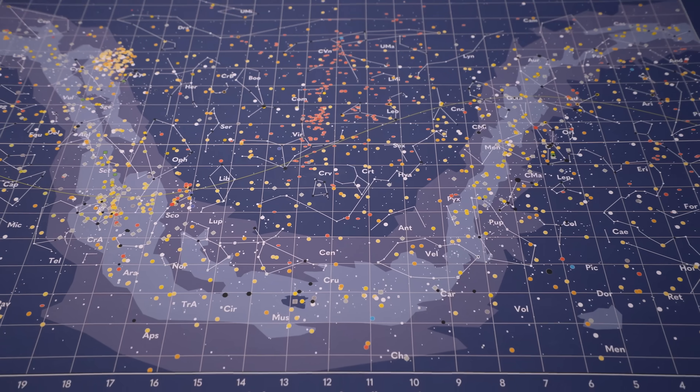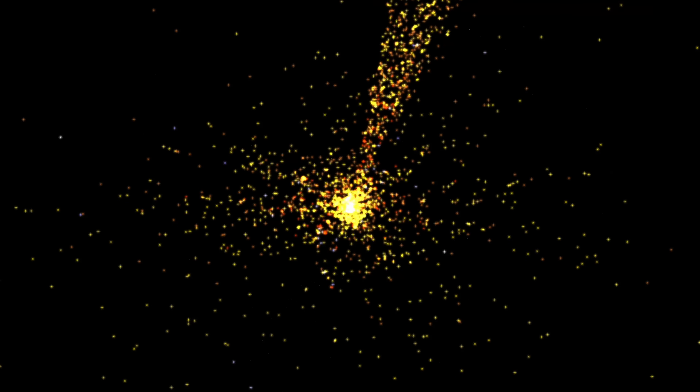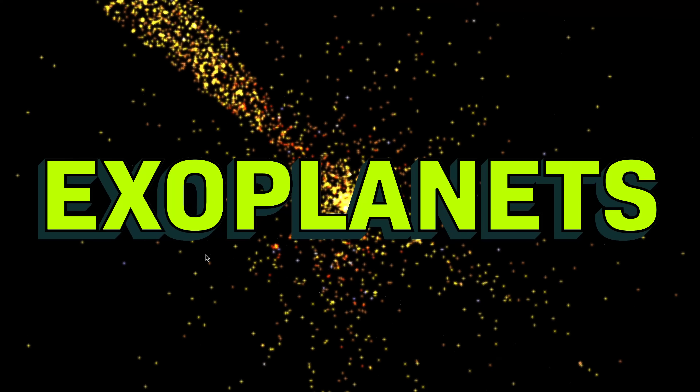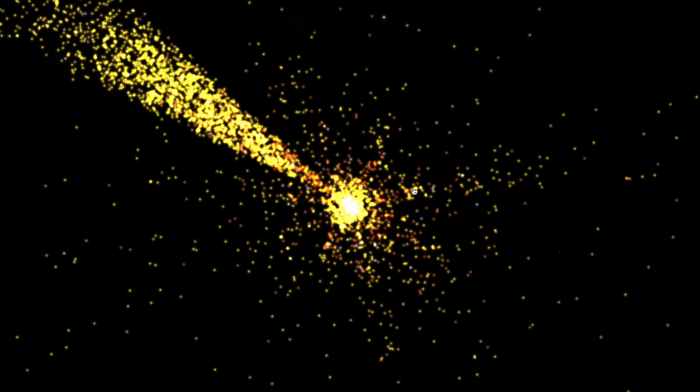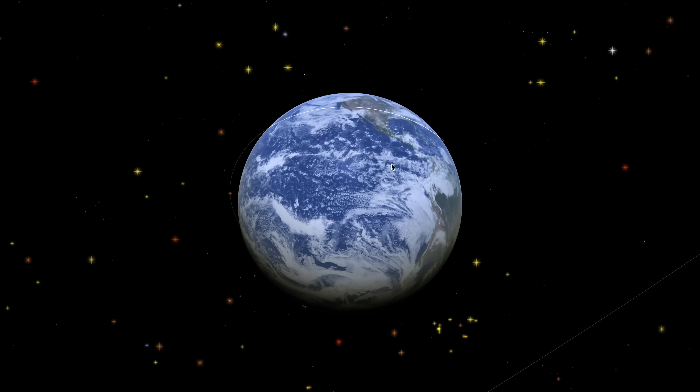These are all of the planets that we know about outside of our solar system, and here they are in 3D. So far, there are about 5,000 of these exoplanets, and there are probably way more. This column right here is where we pointed the Kepler telescope for four years. Just imagine how many we'd find if we stared anywhere else for long enough.